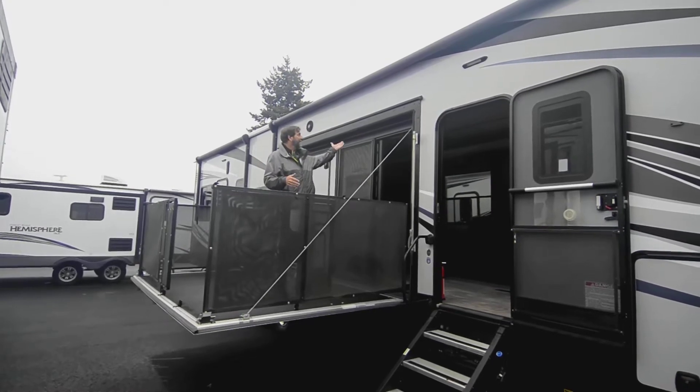So that's a quick look at a 2019 Cyclone 4270 that we have here in Eugene at the RV Corral. It's a really nice coach — I hope you enjoyed the video. I'd love to talk to you about it in person, or you can give me a call. My name is Matt Elliott and you can reach me at 541-954-8495. Thanks a lot, have a great day.